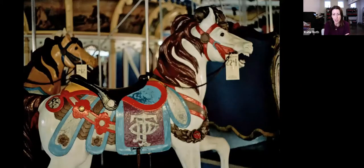Here you can see the lead horse, which has the PTC carved onto its saddle. You can also see that the paint was blistered from the fire — it came that close to the carousel.